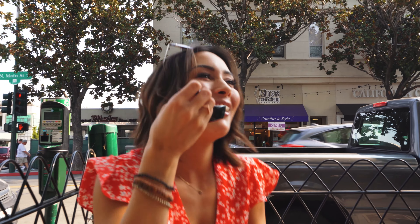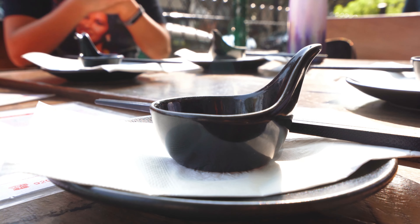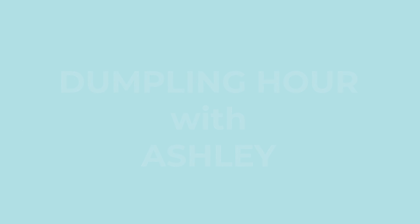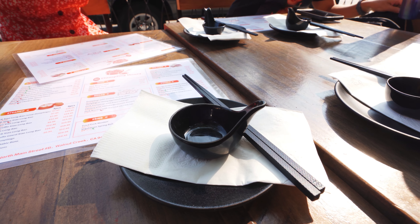Hot girl! So what are we doing today? Dumpling Hours. This is my first time here and we're gonna just order a bunch of stuff and try it all. Why are we here? Why did you choose this place? Because it's new and I love dumplings.